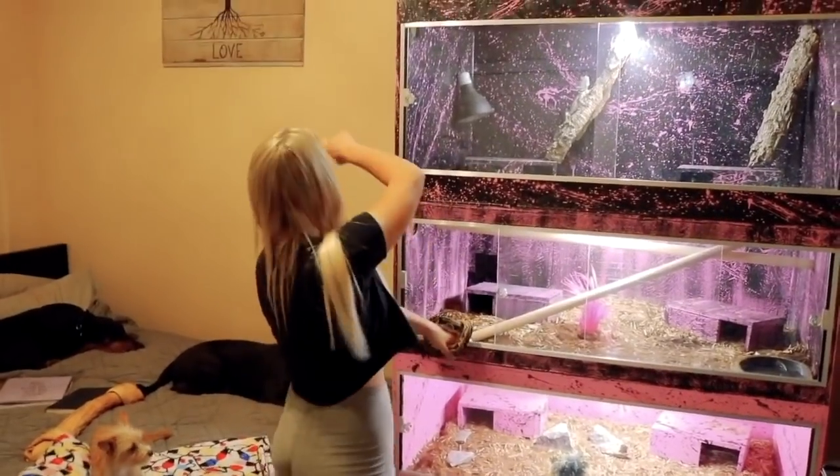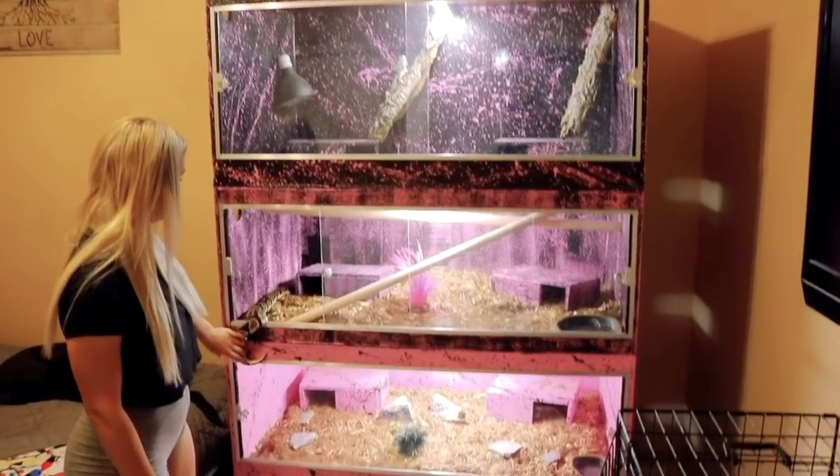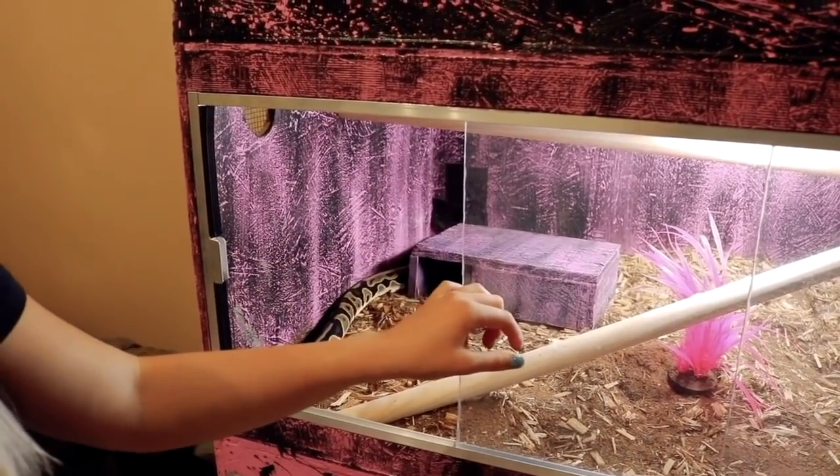You want to hear something funny? This is the rooted in love sign that my mom got me for my 13th birthday, and now we don't talk. There's Sasha going in — she just finished her shed, so she's actually really hungry and is going to be getting fed tonight. Okay, so this is my room. I'll go a little bit more in-depth with me having the camera.